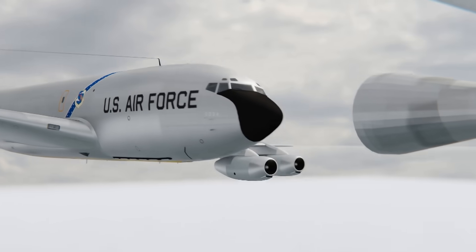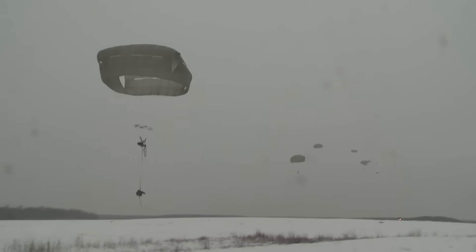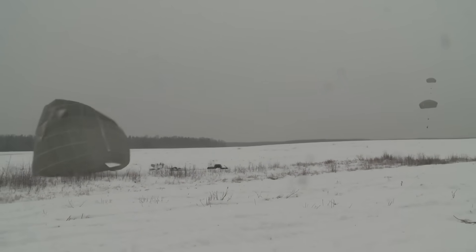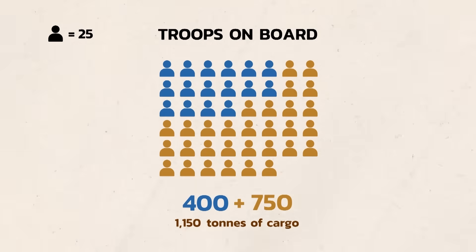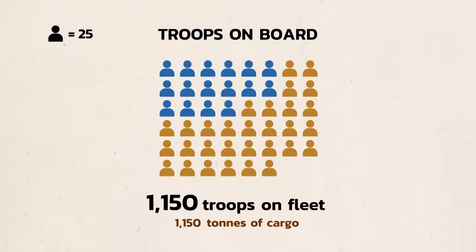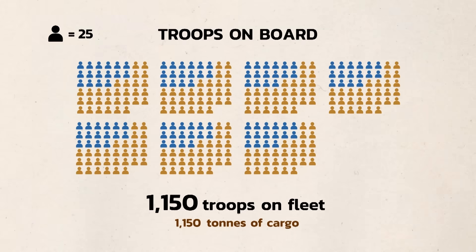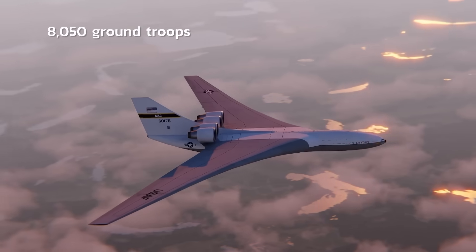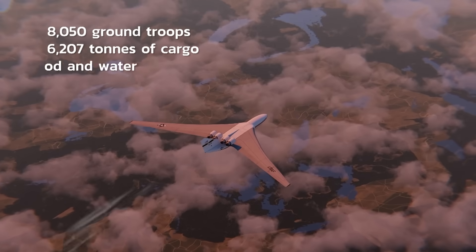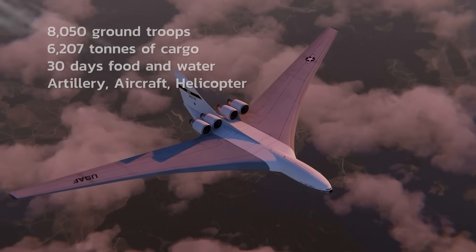These planes would then fly troops and gear to drop zones for paratrooper operations, or land at friendly or captured airports. In addition to the 400 troops on the LSA, there would be 150 troops on each MIT, for a combined power of 1,150 troops in the entire mini fleet. These aircraft wouldn't operate on their own — there would be a fleet group of a single attack aircraft carrier and seven LSA carriers. In total, the combined fleet would carry around 8,050 ground troops, 6,207 tons of equipment, 30 days of food and water, artillery, light aircraft, and attack helicopters — enough for a complete invasion of almost any country in the world.